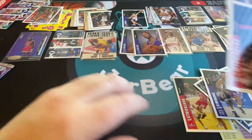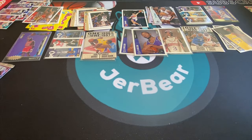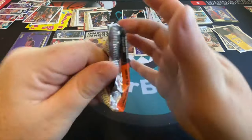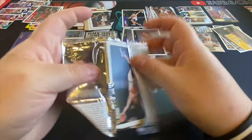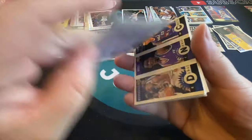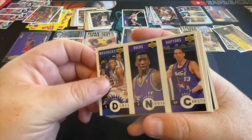Kobe Bryant rookie in here base — feeling real, real good. But we did pretty well actually — we could have done a lot worse, there's no question about that.